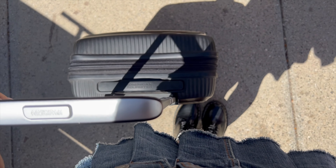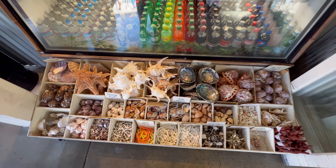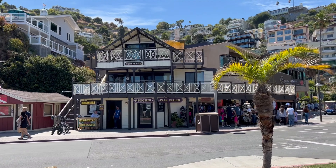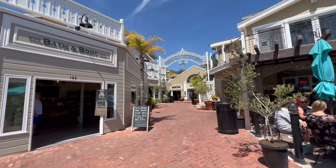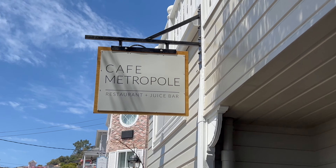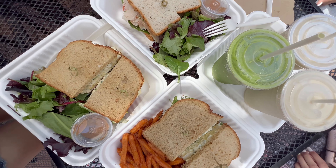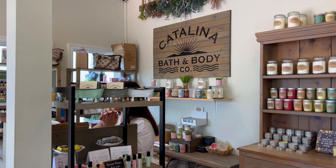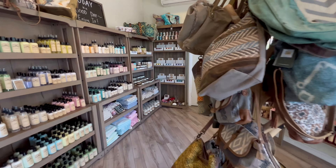Once we landed we decided to put our bags in a storage room and then just walk around Catalina Island and get some lunch. The island was seriously so beautiful and there were so many shops to go look around. We ended up having lunch at this cafe and I ordered a sandwich and a piña colada smoothie. After lunch we went across the street to a bath and body store that had a bunch of candles, lotions, body wash, bath bombs, and a lot of handmade stuff too.